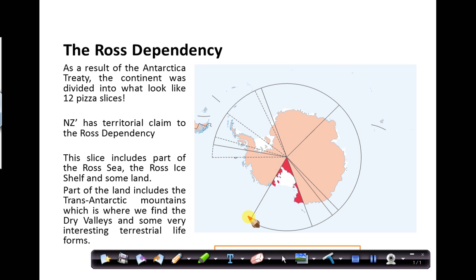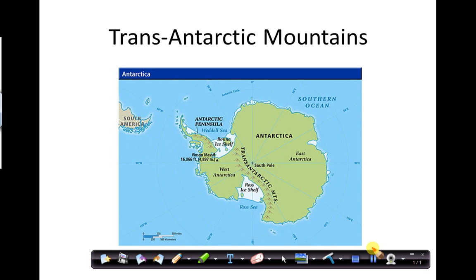By all means pause this video and read some of the information either side — I'm going to really home in on the main points. Here you can see the Trans-Antarctic Mountain Range. We can see the Ross Sea and the extent of the ice shelf, and these mountains basically separate West Antarctica from East Antarctica.